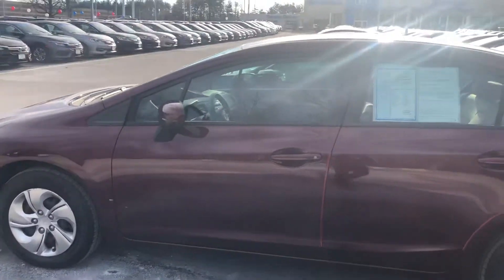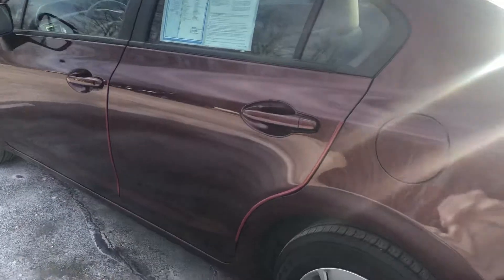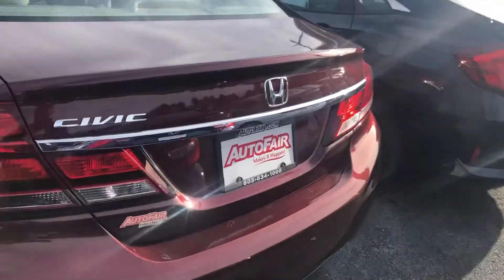It's a nice red color here, and it does come with the door edge guards as well, as you can see. So you don't have to worry about bumping against any other vehicles or anything like that. The Civics also always had a large trunk capacity.